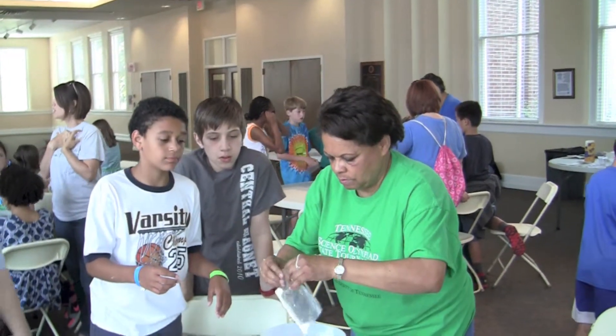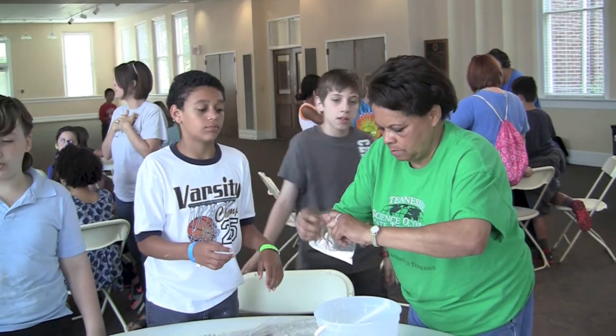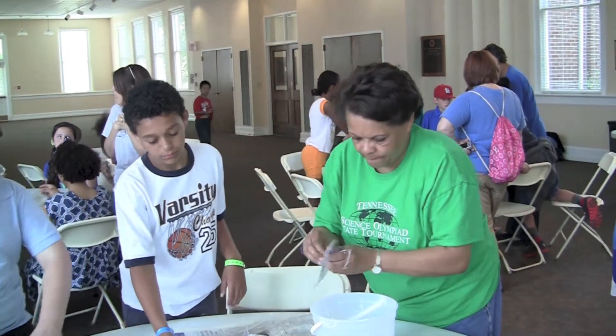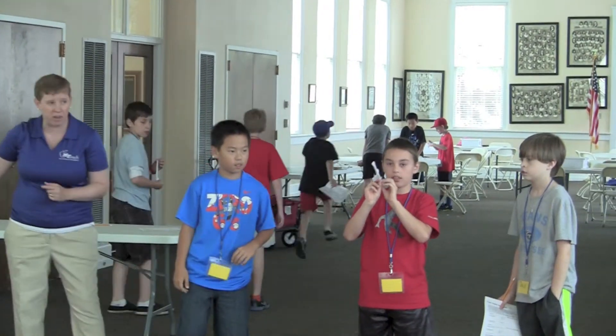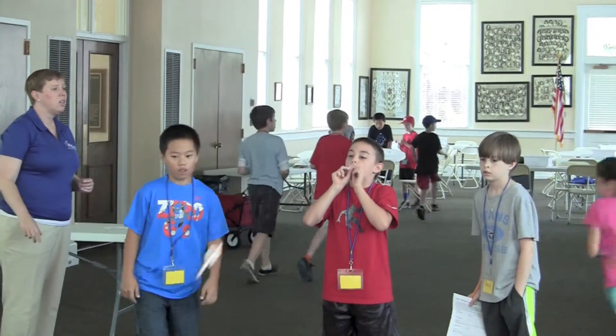We've had a lot of science collaboration from MTSU this year. We've had math collaboration with MTSU, engineering collaboration with MTeach and our Murfreesboro Airport. So we have had a lot of STEM interaction this year in our camp.